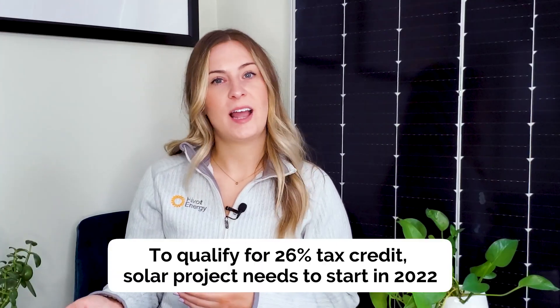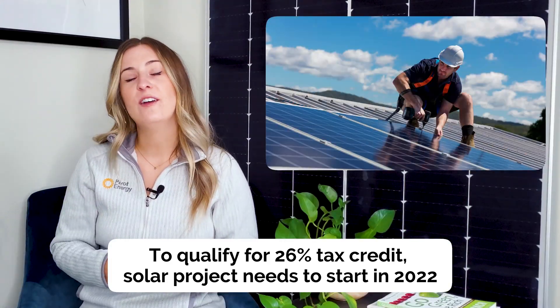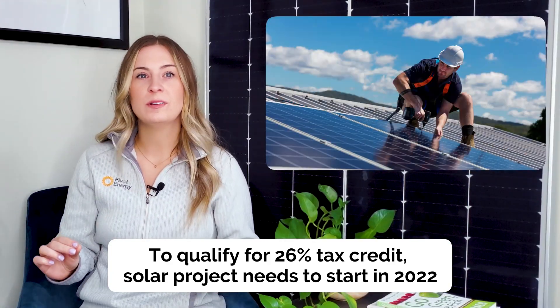If you're worried about getting a commercial solar project fully developed before the calendar year is over, I've got good news for you. To qualify for the 26% ITC rate, construction doesn't need to be completed in 2022 — it just needs to have been started. That's why it's so important to start the process now because it does take time. Check out our video, What to Expect with Commercial Solar at Pivot Energy, linked in the description. In a minute, I'll go over how to get the ball rolling by the end of the year so that you can take advantage of the ITC.